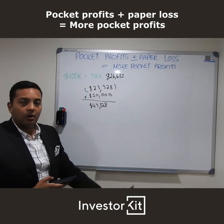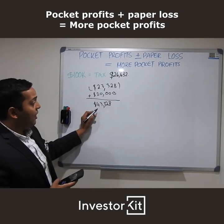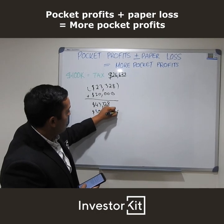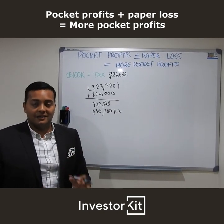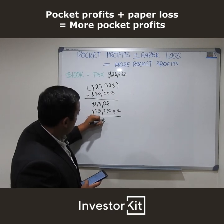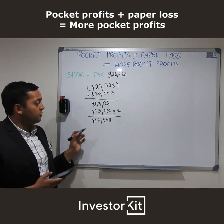Paper loss being our total tax-deductible expenses less the income we generate on this property. Our total deductible expenses are $43,328, and we take away the income of $590 per week — $30,780 per annum. So in total we're sitting at a loss on paper of around $12,548 per annum in the first year of this asset.